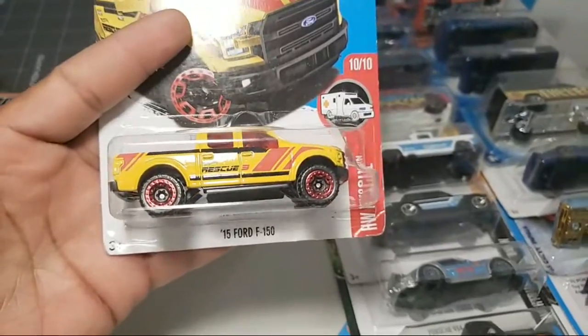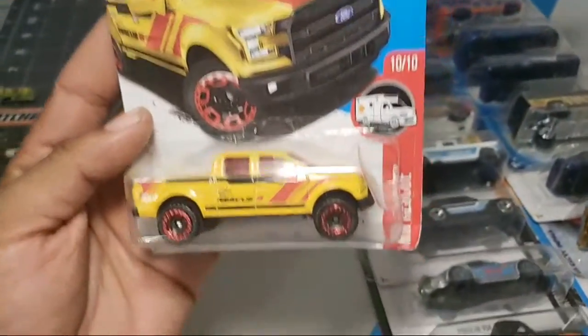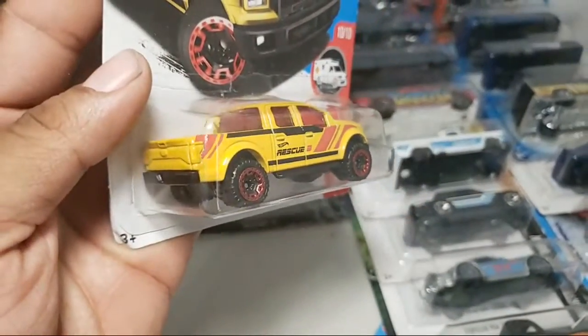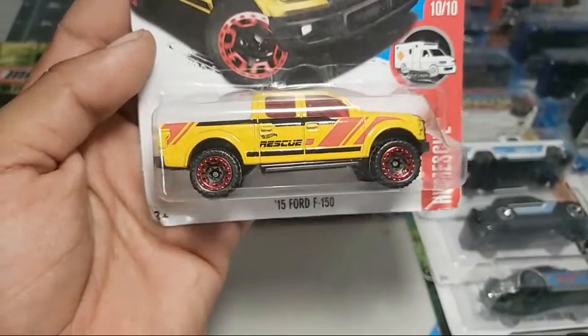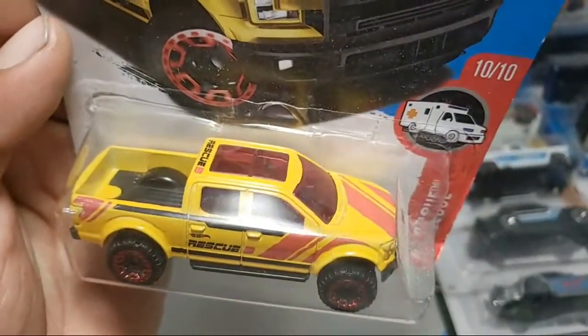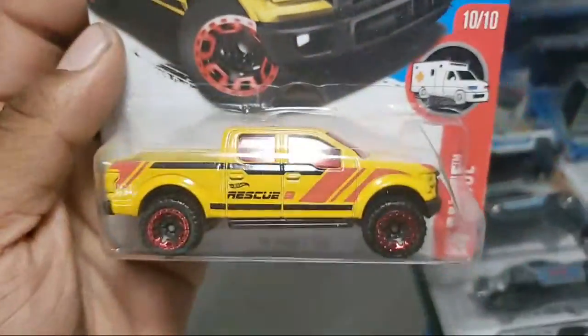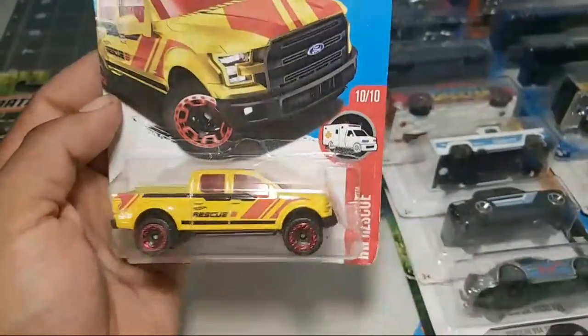Take a look at this Ford F-150 - same as the last one, everything is there, very similar. The last one was a '15 and the other one was a '17. Yeah man, this thing is nice yellow from the Hot Wheels Rescue, very nice.